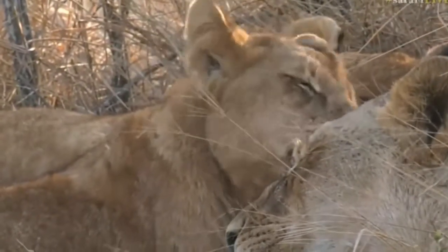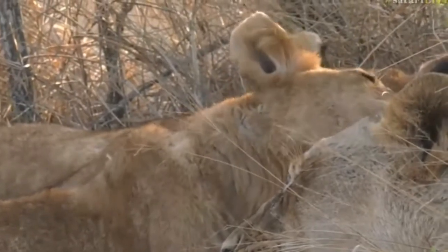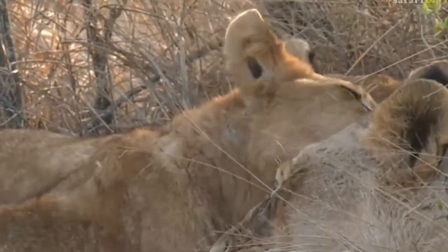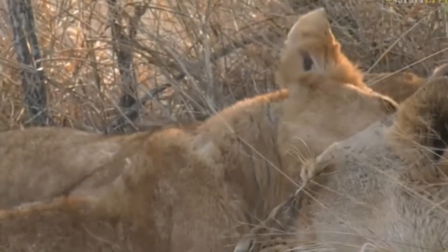That does look like a young male actually, that little one over there. You can see he's got little tufts of hair around the head already — so the start of that mane, that beautiful mane.